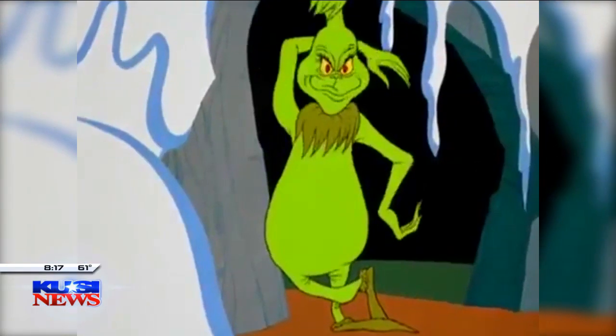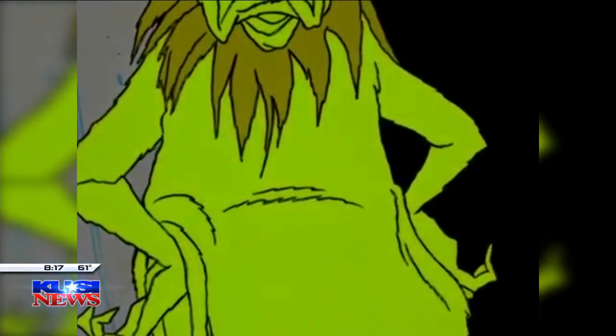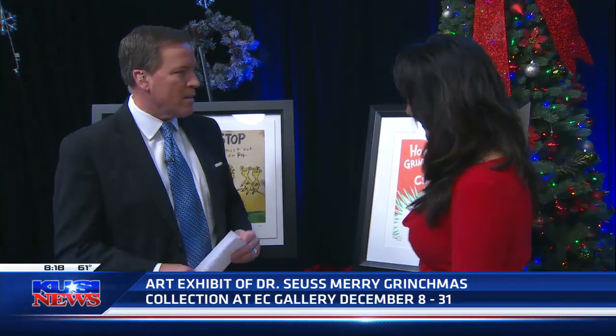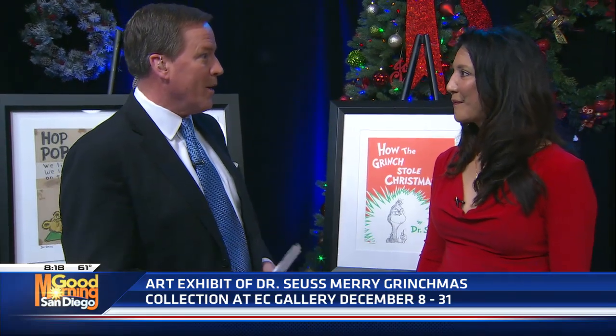It's the season of Grinchmas. Dr. Seuss art, including artwork from the Grinch, will be on display for the public throughout the month of December in Solana Beach. Here helping us check out the artwork is EC Gallery owner Ruth Ann Thorne. This is really fantastic stuff. A lot of people don't know that Theodore Geisel was a painter and also lived in La Jolla.